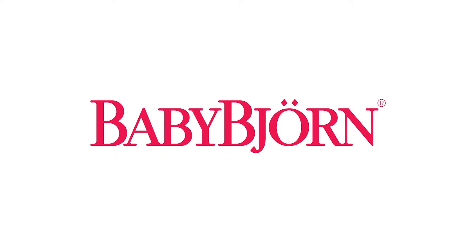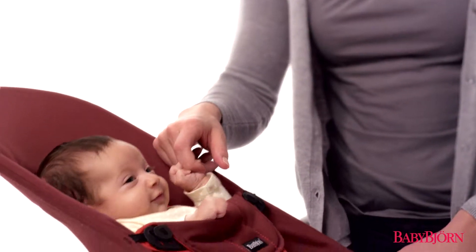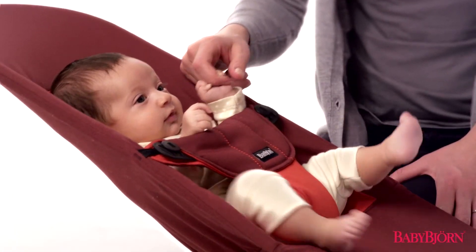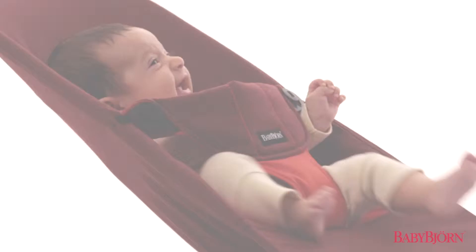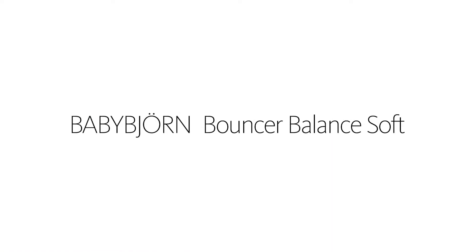Since 1961, BabyBjorn has developed safe and innovative products for families with small children, which began with our first bouncer, the Babysitter. Now we're introducing a modern version of our classic bouncer with soft fabrics and round forms — the BabyBjorn Bouncer Balance Soft, our classic bouncer in a soft and modern design, perfect from newborn to approximately two years of age.